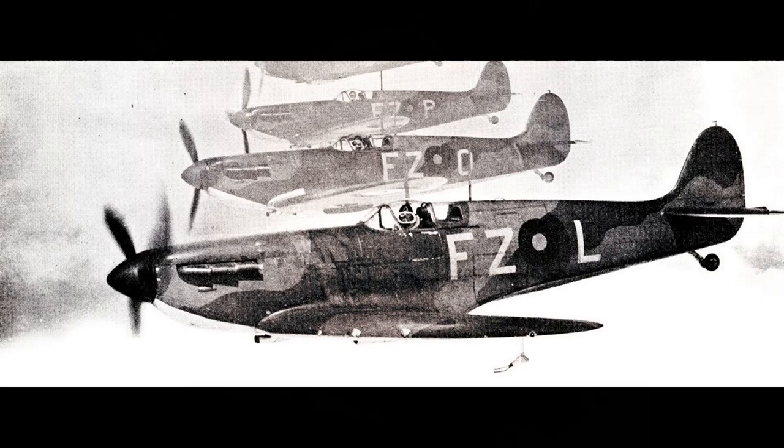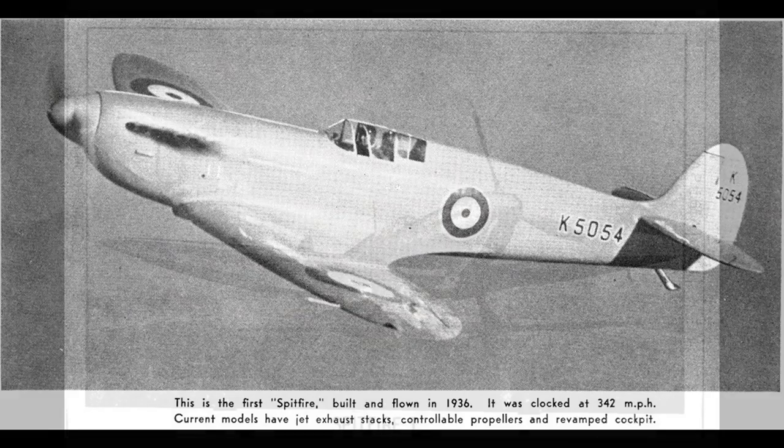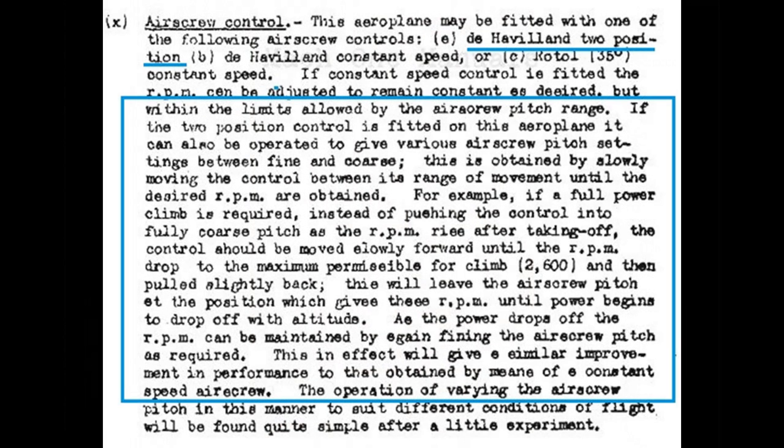When the Supermarine Spitfire entered service in 1938, it was originally pulled along by a two-bladed fixed-position wooden propeller. That idea didn't last long, and these props were soon replaced by metal three-bladed variable pitch propellers. Note that these are often called two-position propellers in period literature, but they are not two-position — they are variable, and the pitch can be adjusted to any point between the two extremes. This was just a case of technology advancing faster than terminology. The control for the variable pitch propeller can be seen at position nine, and for takeoff it's positioned fully aft for fine pitch.